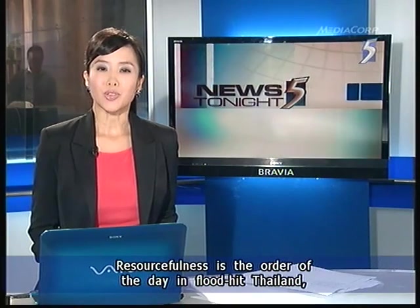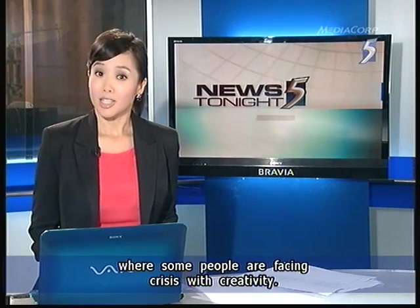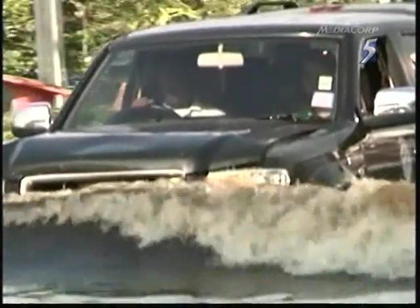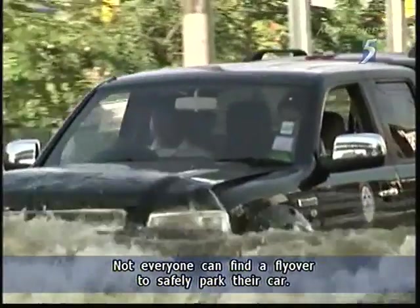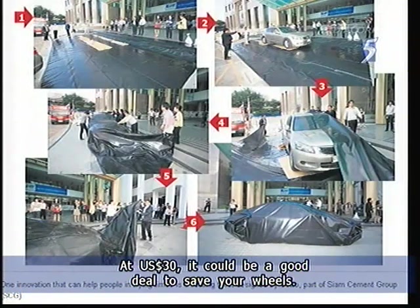Resourcefulness is the order of the day in flood-hit Thailand, where some people are facing the crisis with creativity. Not everyone can find a flyover to safely park their car, so here's a plastic wrap that comes with easy-to-use zippers or ropes. At 30 US dollars, it could be a good deal to save your wheels.